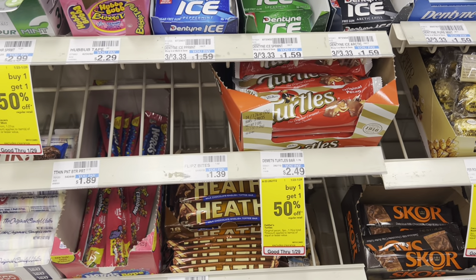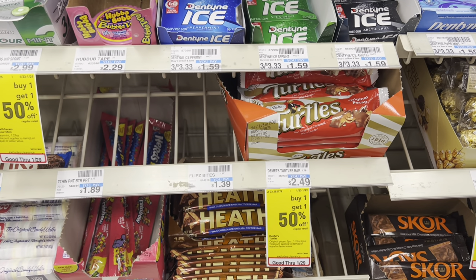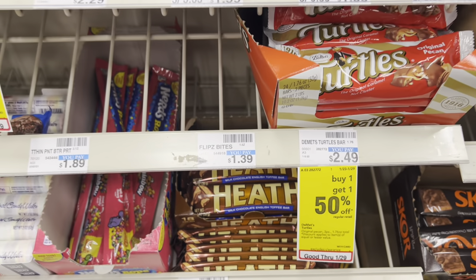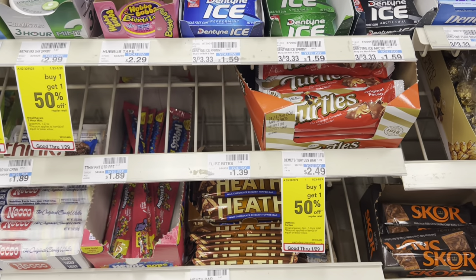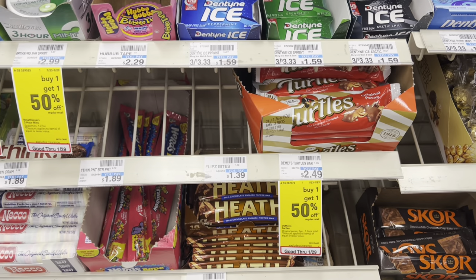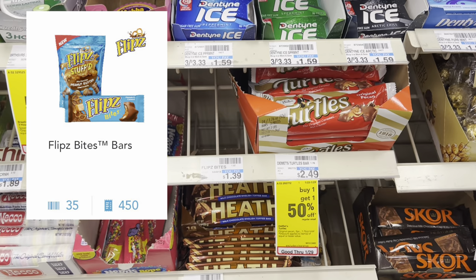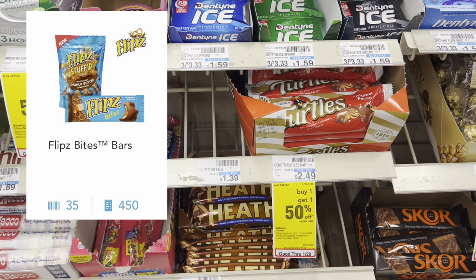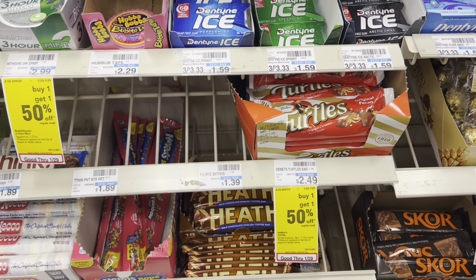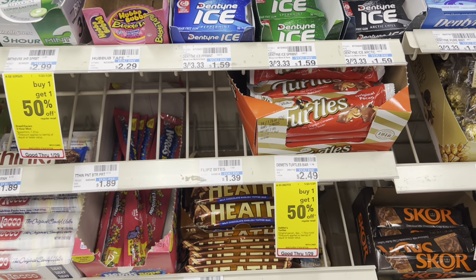We have been doing this deal the past few weeks and it has consistently been free or a moneymaker. I was sad to find my store was out of the Flip Spites, but if your store has them, you'll definitely want to do this deal — it's a moneymaker this week. The Flip Spites are $1.39. Between scanning the product in-store and uploading your receipt to Shopkick, you get back a total of 485 kicks, which is equivalent to $1.94. So you'll pay $1.39 out of pocket, making this free and a $0.55 moneymaker.